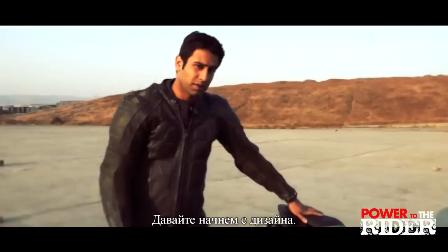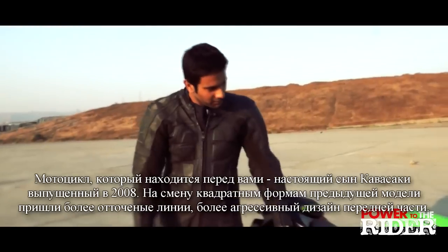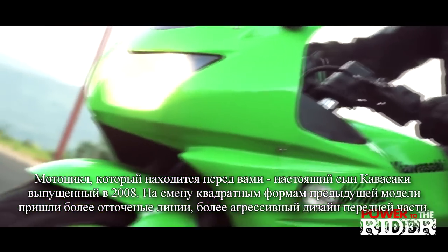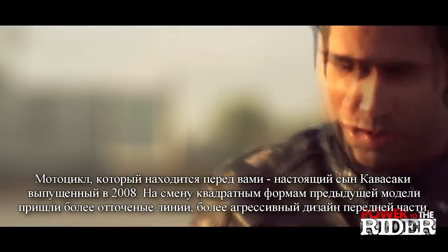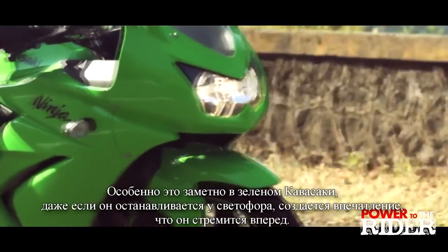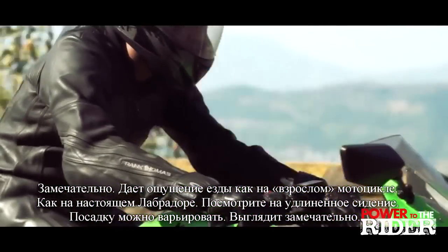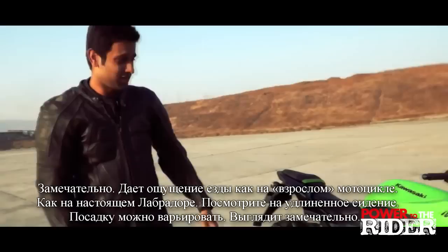A friend or a foe? Let's first start with the styling. The bike which you see here was completely redesigned by Kawasaki in 2008 to make it look sportier. The older boxy shape made way for sharper lines and a more aggressive front. Riding it, especially in Kawasaki Green and you stop at a signal, you are going to turn heads. It looks fantastic — it has this big bike feel, like its elder brothers. Look at the fit and finish; it's spot on, it looks really good.